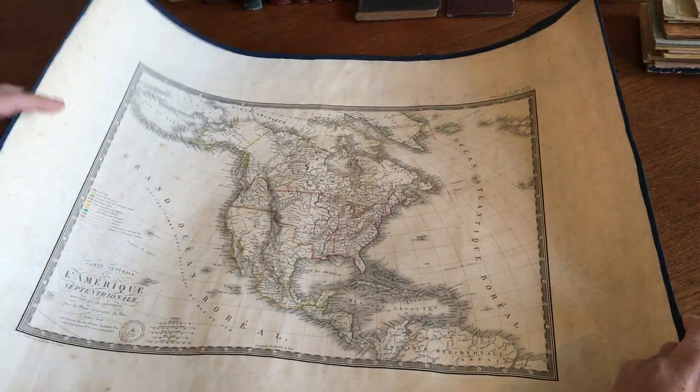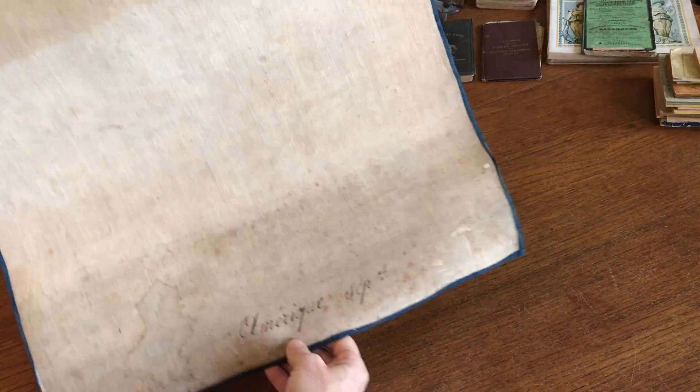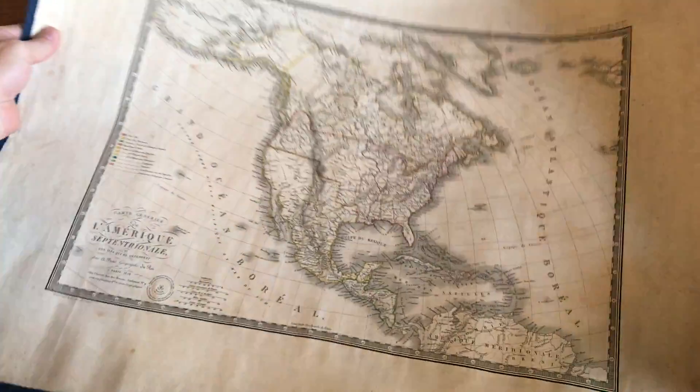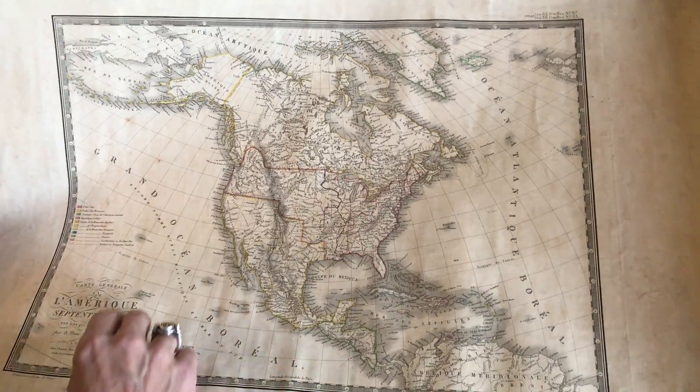What makes this map interesting is the early linen backing that is very possibly, if not likely, from the publisher at this time, which creates almost a wall map. This map has got interesting details for a variety of reasons.